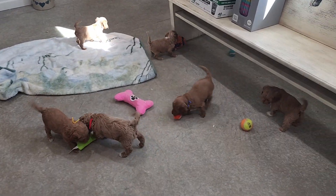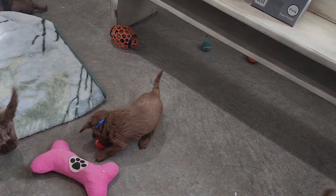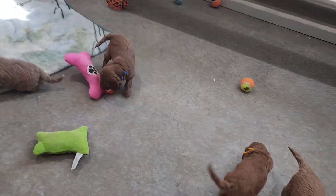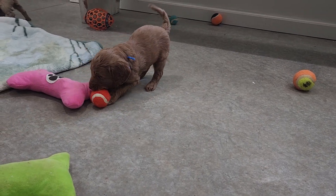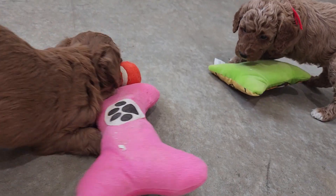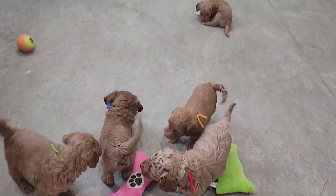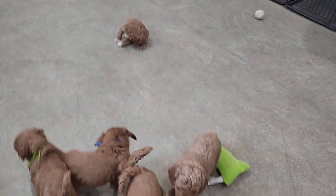Here's Banks again — he's two pounds fourteen ounces, wavy coat. He found the little ball that fits just right in his mouth! There's Blessing just checking it all out. Oh, here's this other new toy too, guys — I got that for you!